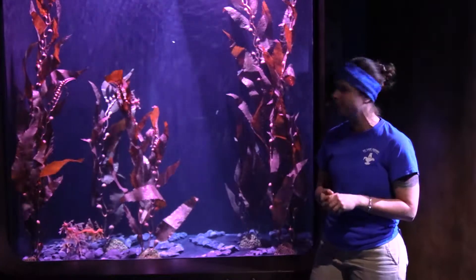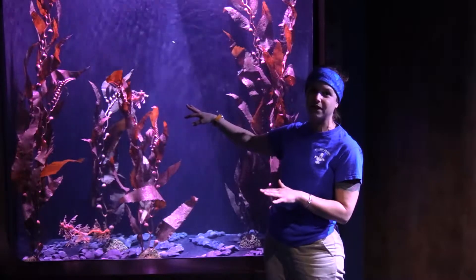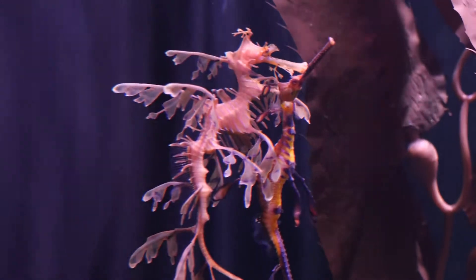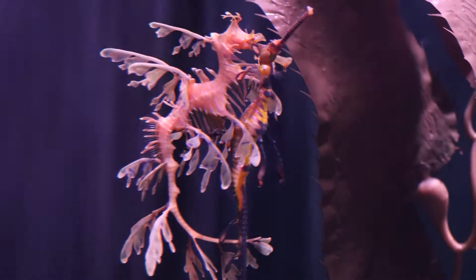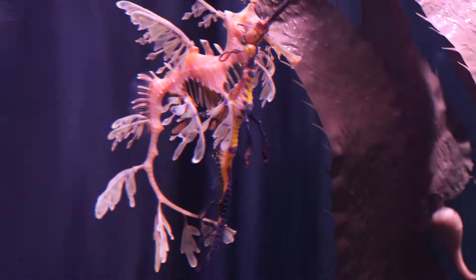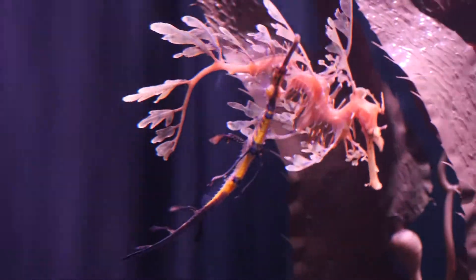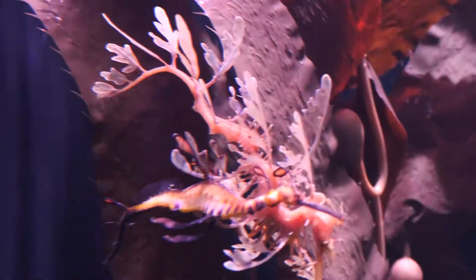They still have fins to help them move. If you were to look super-duper close, it's not the appendages you're looking at. What you want to look for is a dorsal fin that's going to run along their back, and then some fins that kind of look like weird wings along the side — that's how they move around this exhibit. You'll see them moving super slow, maybe using their tail a little bit, but they're going to be moving super slow through the exhibit.